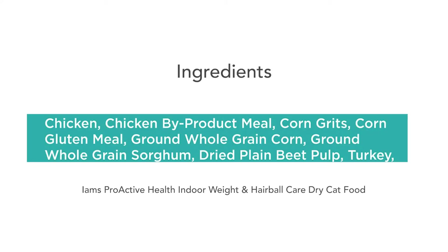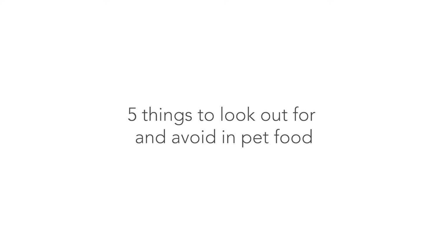The TLDR is that cats and dogs need meat to both survive and thrive. Most pet food in pet stores actually contains very little quality meat — just read the first few ingredients on the packaging and you'll know what they're actually eating. If pure meat isn't listed as the first ingredient, avoid it. So here are five things to look out for and avoid in pet food.